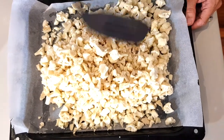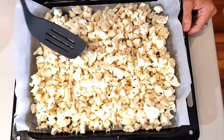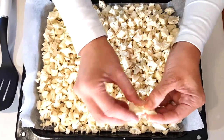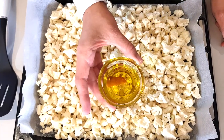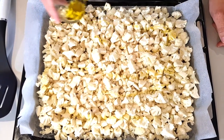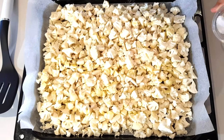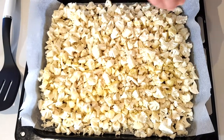Spread the cauliflower evenly on the baking sheet because we are going to bake it until it's soft with a little bit of brownness. Break up any large pieces. Then drizzle two tablespoons of olive oil over it to flavor the cauliflower, followed by a half teaspoon of salt and a quarter teaspoon of black pepper — you can add more if you like lots of pepper.